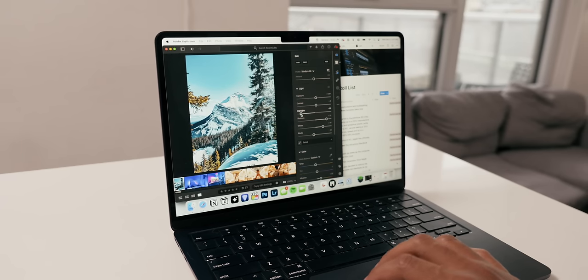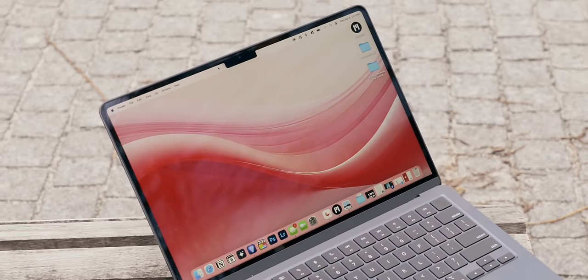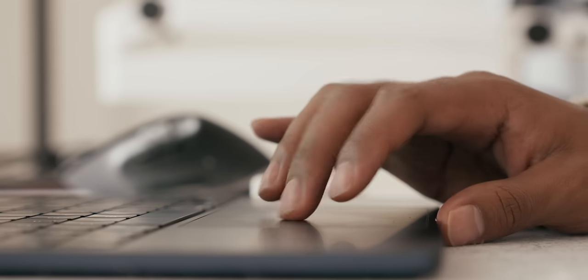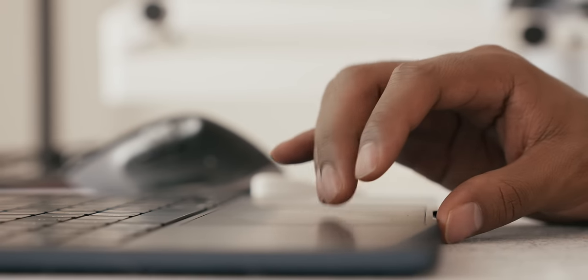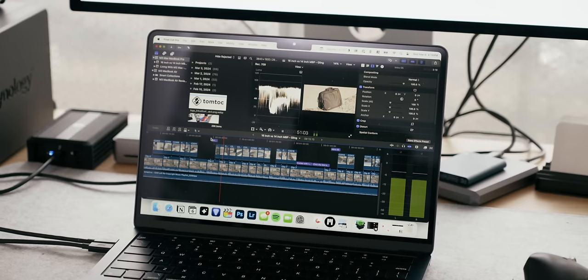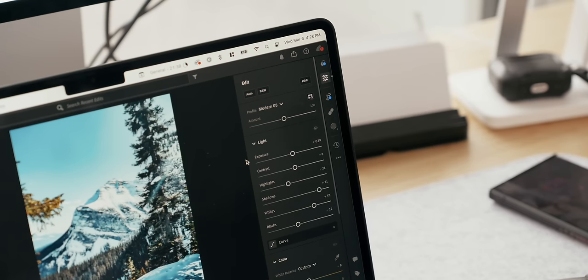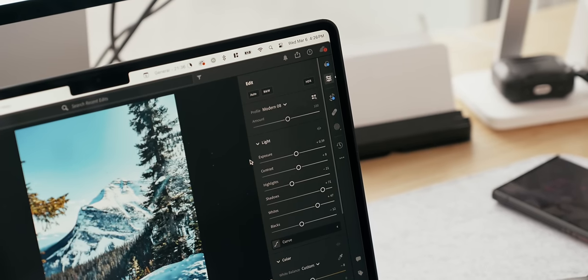These upgrades paired with the M3 chip have resulted in a MacBook Air that is really snappy. I literally had in my review notes: this computer is unusually quicker than I expected. Opening applications and multitasking between them honestly feels so smooth, it's shocking. I can honestly say that I wouldn't have too much of a problem creating content on my channel on this computer in applications like Final Cut Pro, Adobe Lightroom, Gling AI, and Topaz.